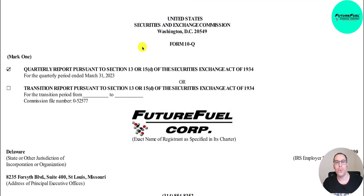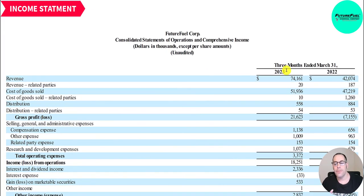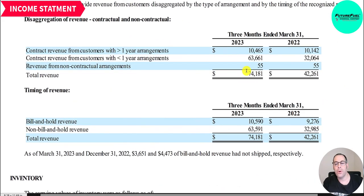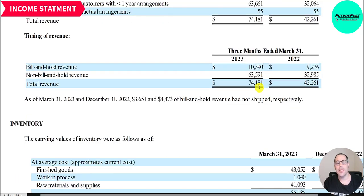Let's take a look at their latest 10-Q as of 3/31/2023. For the first quarter of 2023, revenue was 74 million — up a lot from 42 million in Q1 2022. Of the 74 million, 10.5 million is contract revenue from customers with greater than one-year arrangements and 64 million is below one year. About 10.5 million is bill-and-hold revenue, and 63.6 million is non-bill-and-hold. Bill-and-hold revenue means billing the customer at the sale, not when they deliver the product.